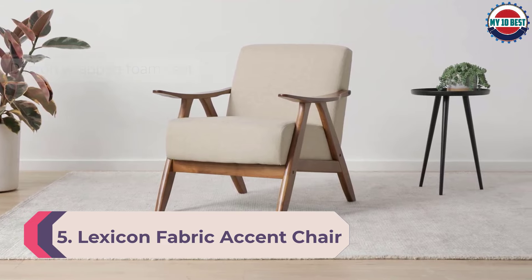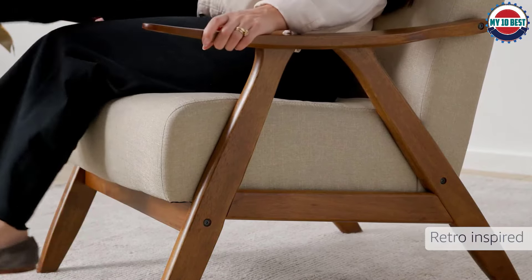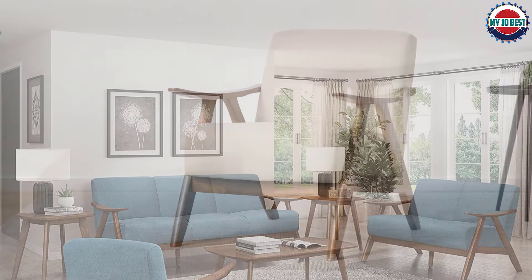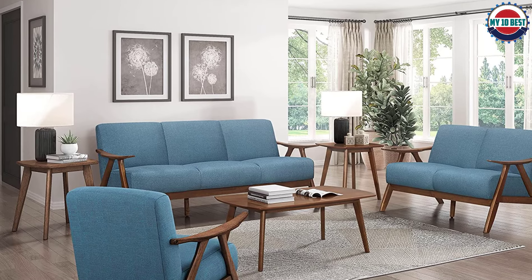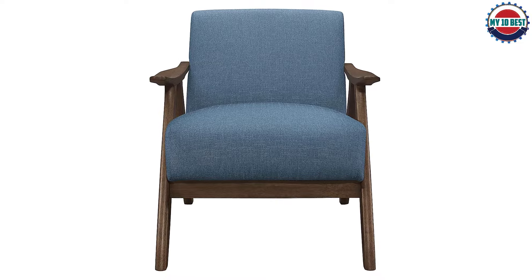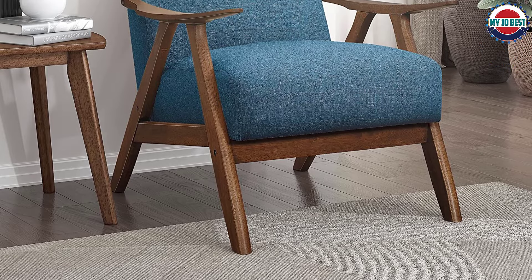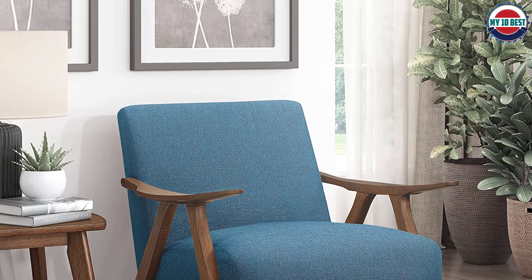Number 5: Lexicon Fabric Accent Chair. Enjoy the natural warmth and beauty of real wood with this accent chair from Lexicon, featuring a rich walnut frame combined with an upholstered seat and back. Available in five striking colors, it provides retro appeal with its slightly curved wooden arms and legs. A solid rubberwood crafted frame is finished in walnut, while the foam-padded seat and back covered with textured fabric make for comfortable lounging. This accent chair will complement a variety of interior designs in both living rooms and bedrooms.